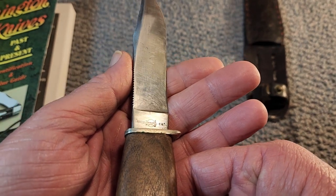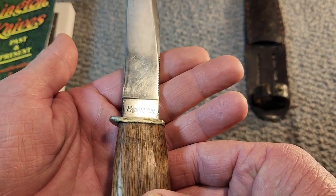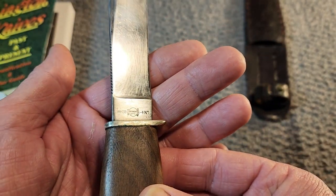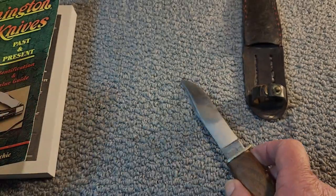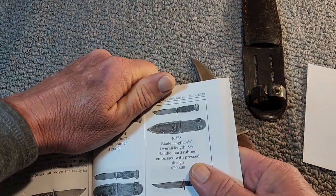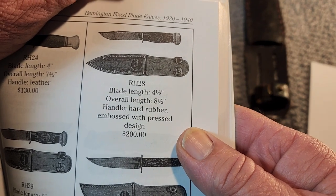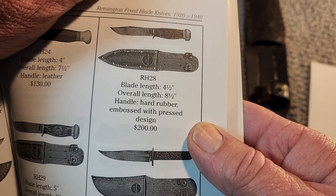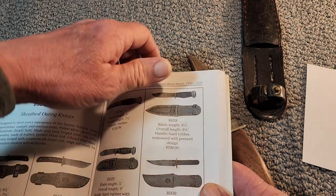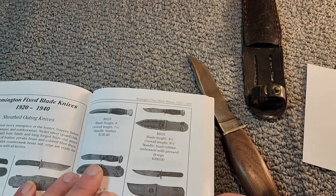What we're here to look at today is this fixed blade knife — the RH-28. You can see the Remington stamp there, and the Remington UMC stamp as well. I've got a picture of the knife here in the book. It's the RH-28: blade length 4½ inches, overall length 8½ inches, handle is hard rubber embossed with a pressed design. According to the book, which came out around 2005, a new old stock example would be worth about $200.